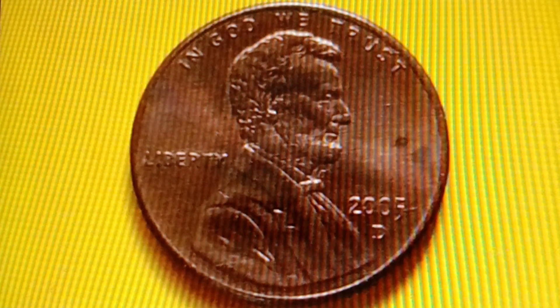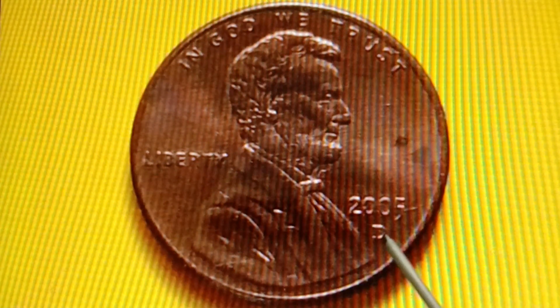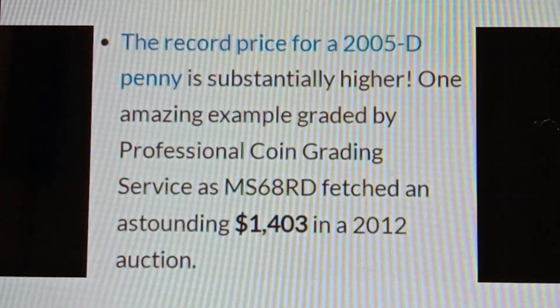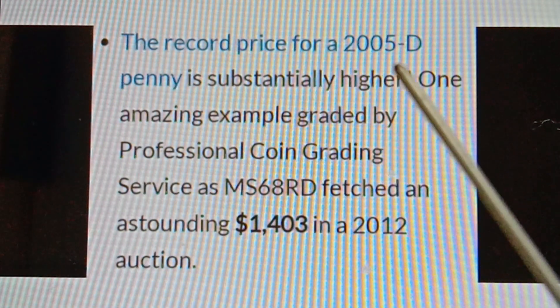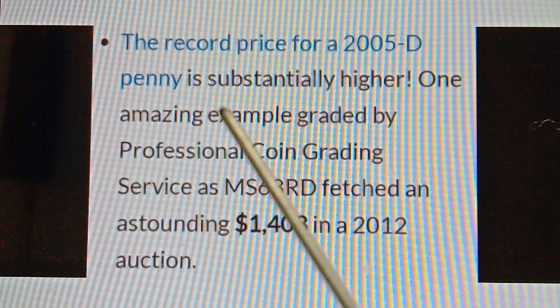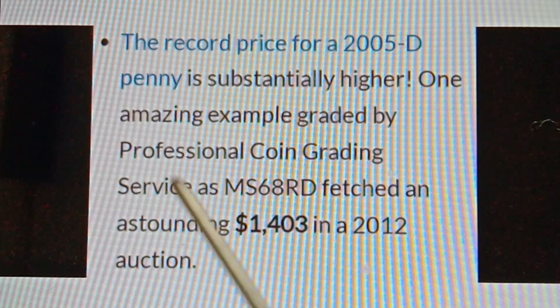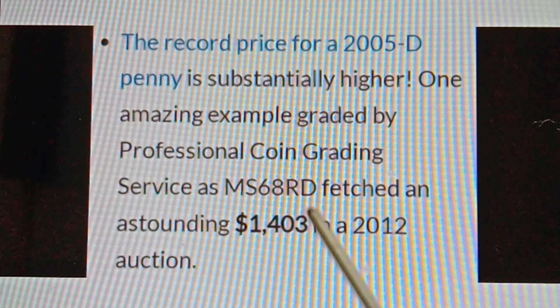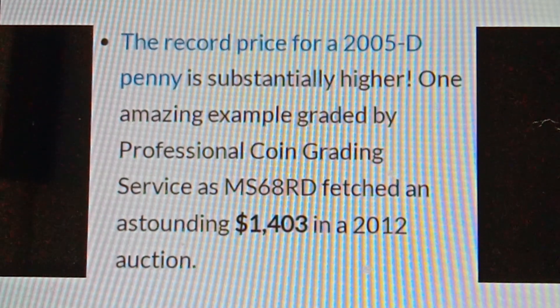The record price for a 2005D penny is substantially higher than face value. One amazing sample graded MS68RD by Professional Coin Grading Service fetched an astounding $1,403 in a 2012 auction.